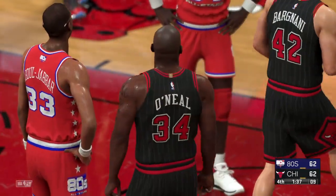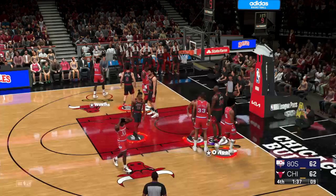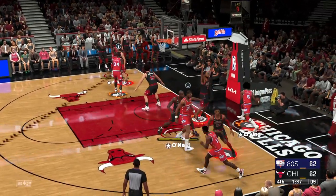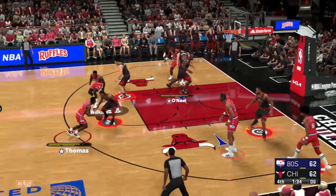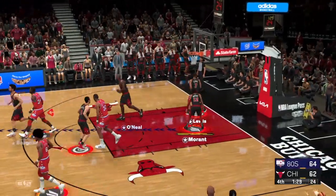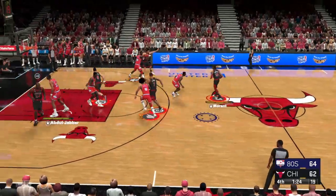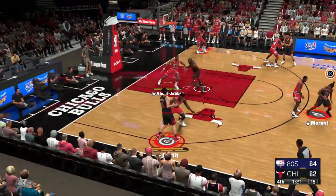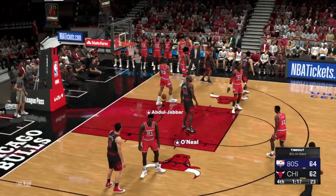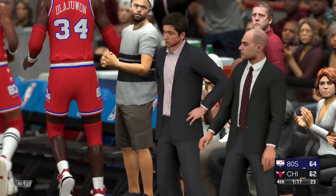Well, you know it's going to fire up everybody on that bench. This is a close-knit group — they feed off one another's energy. Thomas finds Wilkins. Here's Abdul-Jabbar, and it's out of bounds — still the 80s team ball. On the side, Thomas. Here's Wilkins. And that one had the right spin on it, and it is good. Abdul-Jabbar grabs the miss — his fourth rebound. Time called here, the 80s team will talk it over.